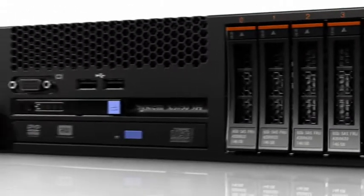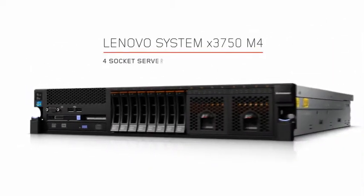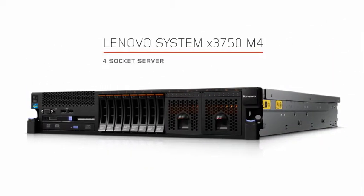The perfect balance of performance, flexibility, and price. The X3750M4 four-socket server is a great entry platform for enterprise computing.